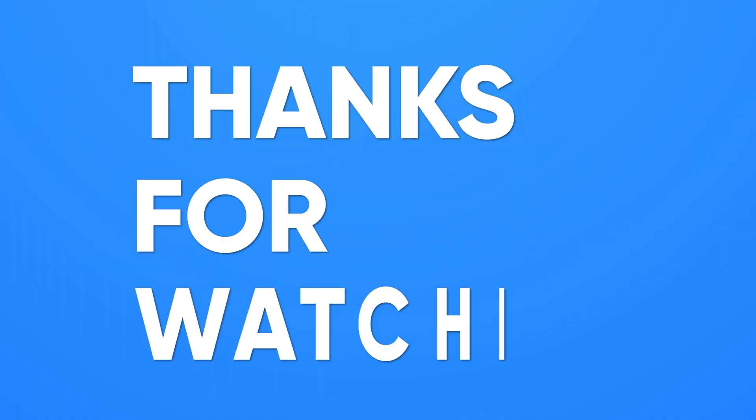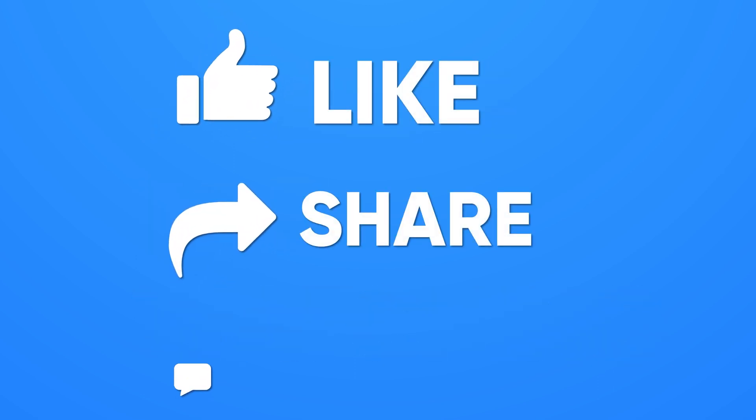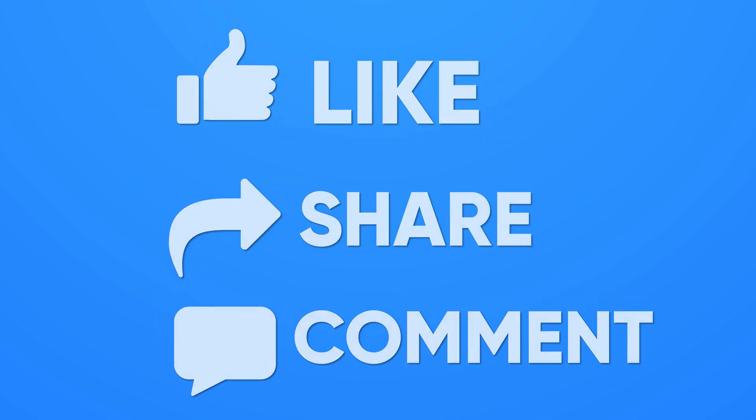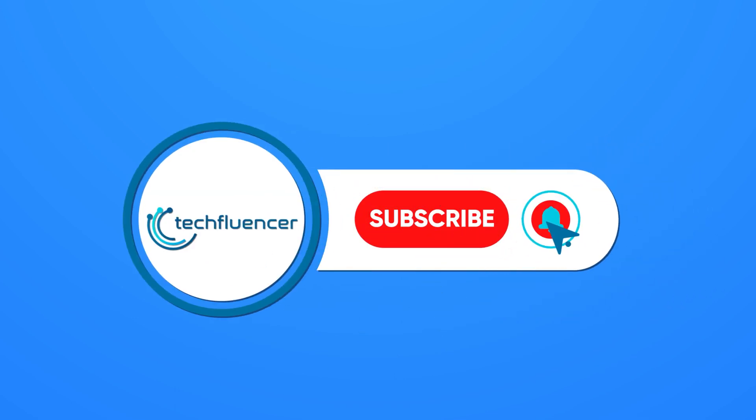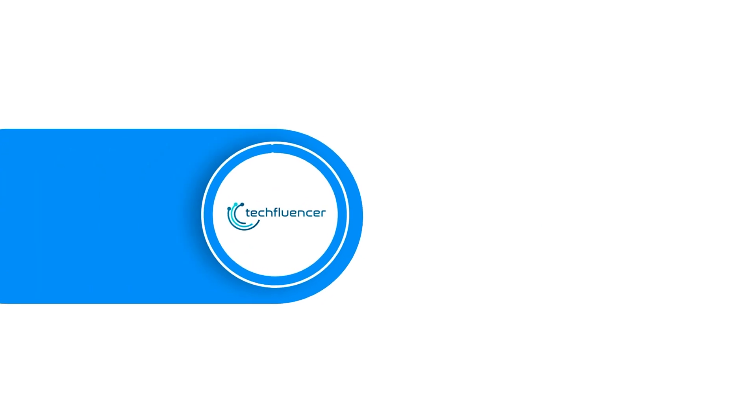Thanks for watching. If you found this video to be helpful, please give it a thumbs up, share it with your friends, and comment below to let us know your thoughts. Subscribe to our channel and hit the bell icon if you want to see more videos like this on your feed.